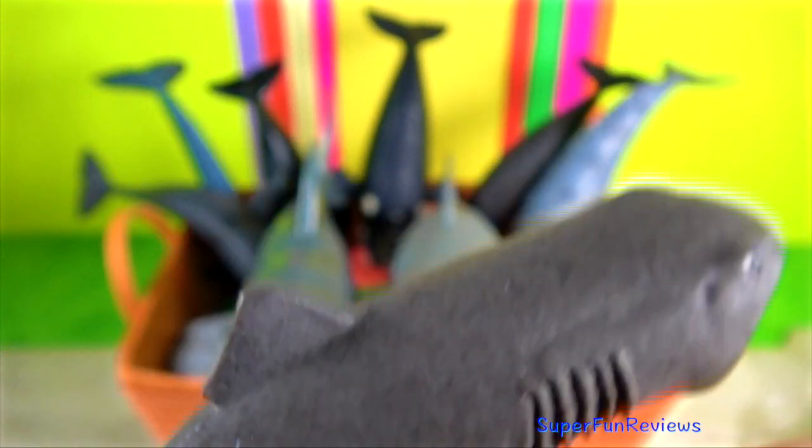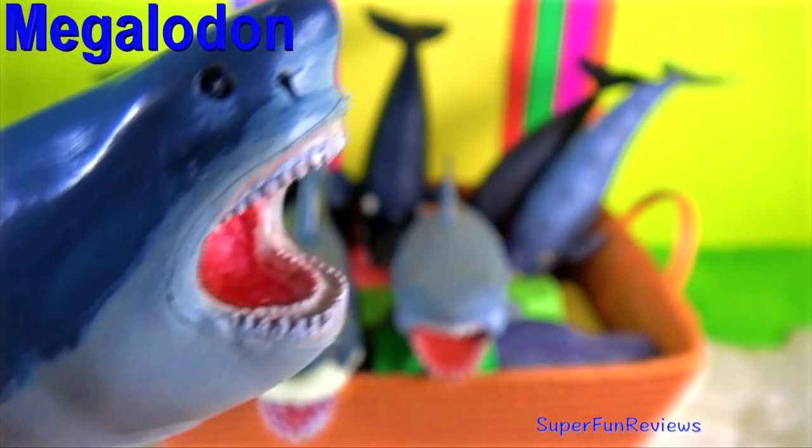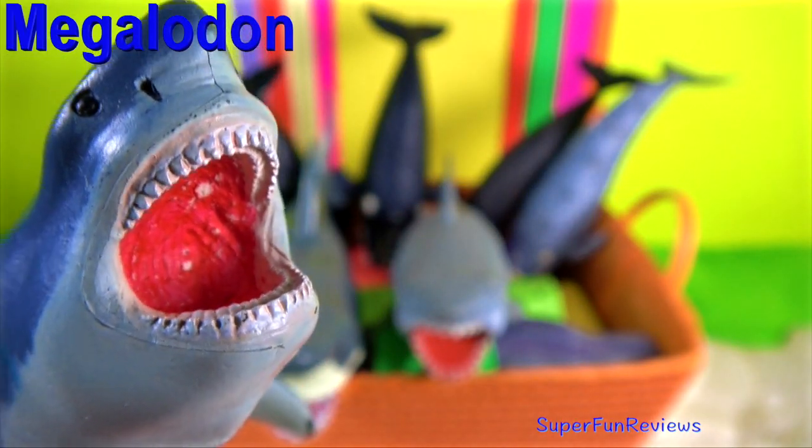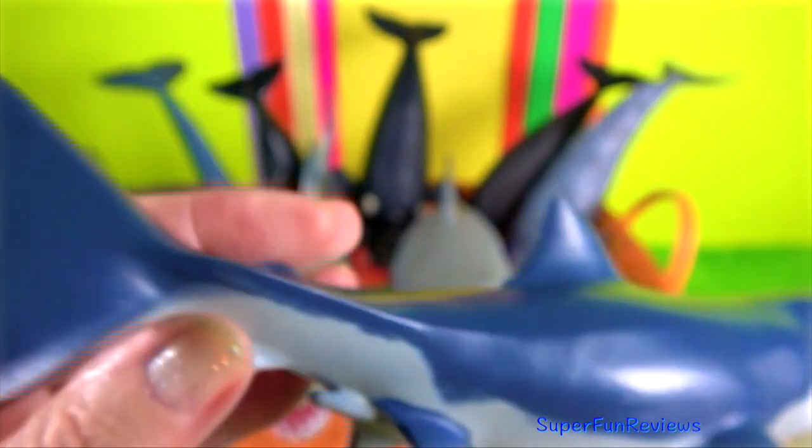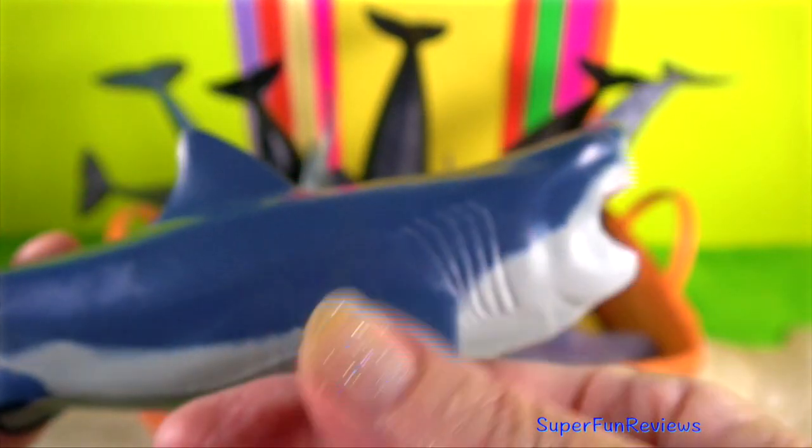Do sharks have tongues? They have a tongue referred to as a basihyal. It is a small, thick piece of cartilage located on the floor of the mouth of sharks and other fishes.